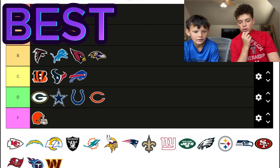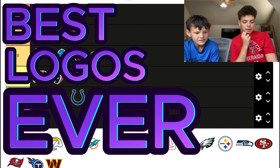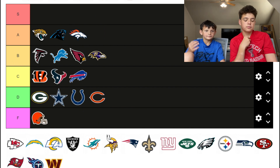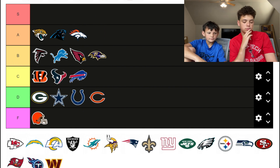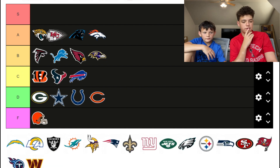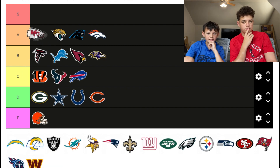S tier is reserved for the best logos ever. The Chiefs logo — I like the arrowhead, I like their whole vibe — that's gonna go A tier. But the Jaguars, we're moving that to S tier. Whoever created that logo actually tried.